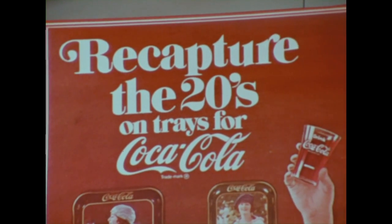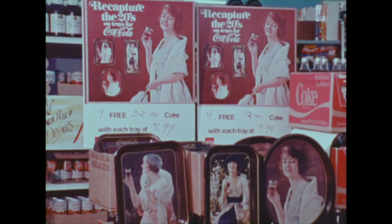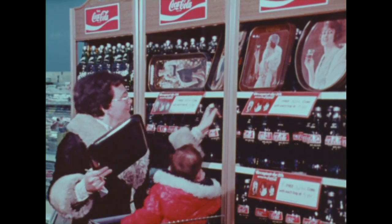Beautiful tray designs from the archives of the Coca-Cola Company — the kind of trays consumers want. For shoppers, this promotion means they can get beautiful trays, a real value on an item they want, plus free Coca-Cola.